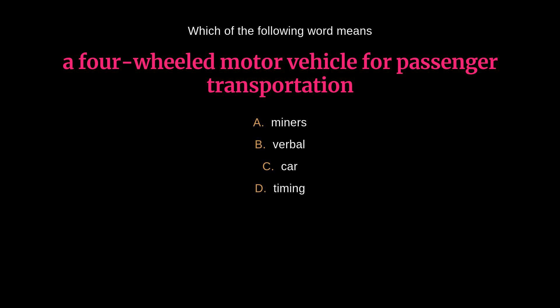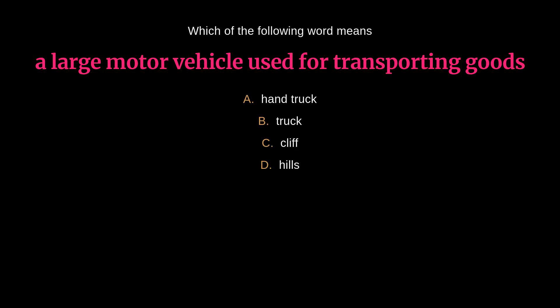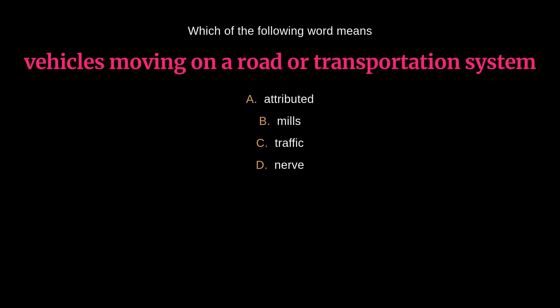Which word means a four-wheeled motor vehicle for passenger transportation? The answer is C: car. Which word means a vehicle used for pulling or pushing agricultural machinery? The answer is B: tractor. Which word means a large motor vehicle used for transporting goods? The answer is B: truck. Which word means vehicles moving on a road or transportation system? The answer is C: traffic.